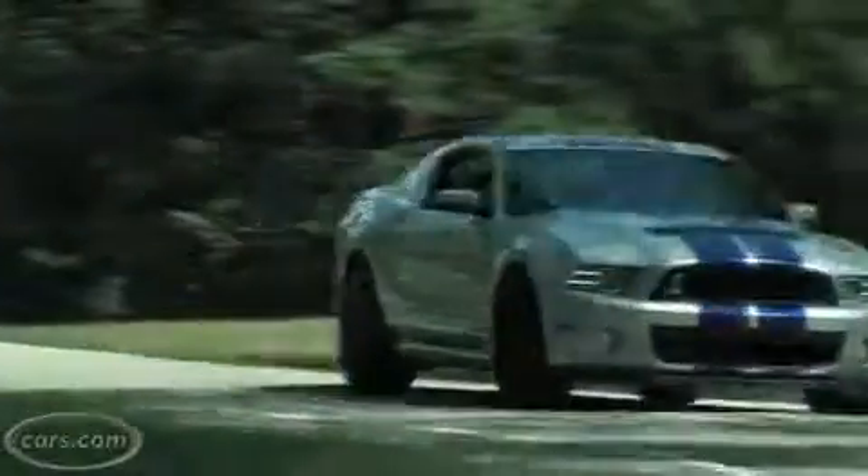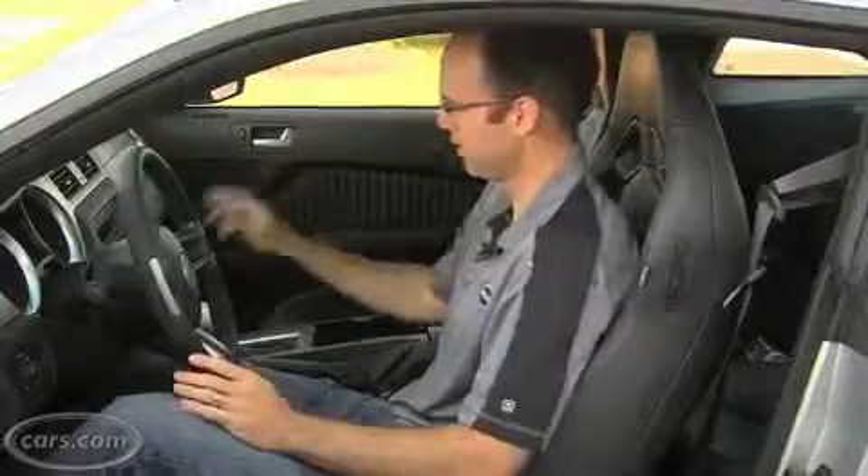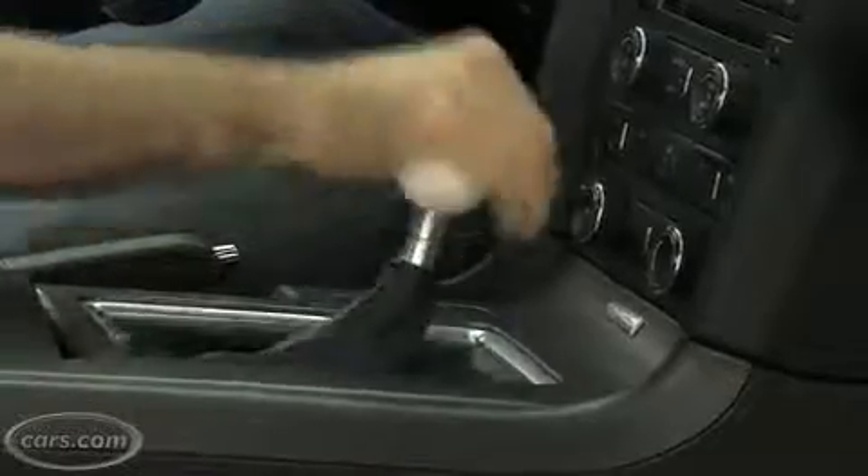One aspect of the GT500 that drew a lot of praise is its six-speed manual transmission. The shifter is really direct and precise and offers great short-throw shifts. But there's one thing about it — it takes a lot of effort to move it from gear to gear. It's really heavier than a lot of transmissions that you're going to find.